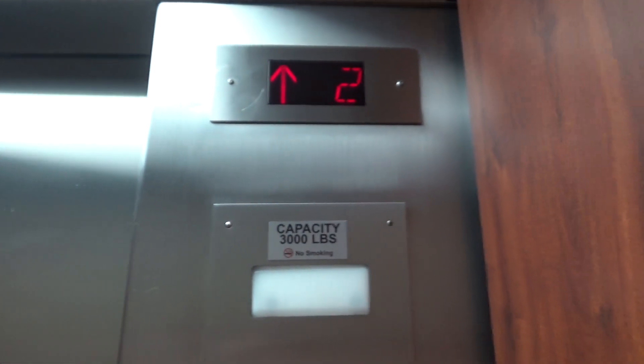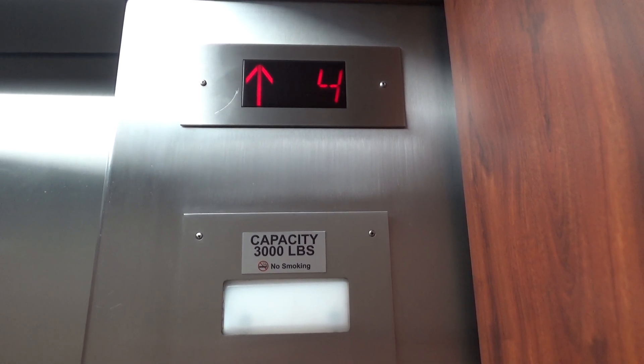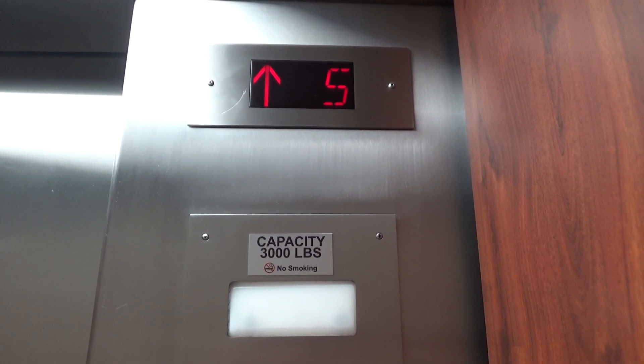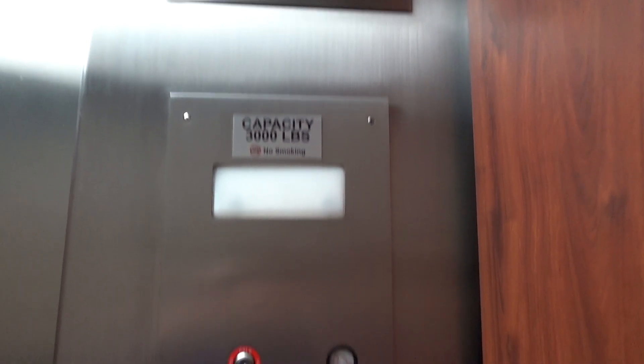Look at our indicator once again. These are super fast. Very impressive. Here we are at six.